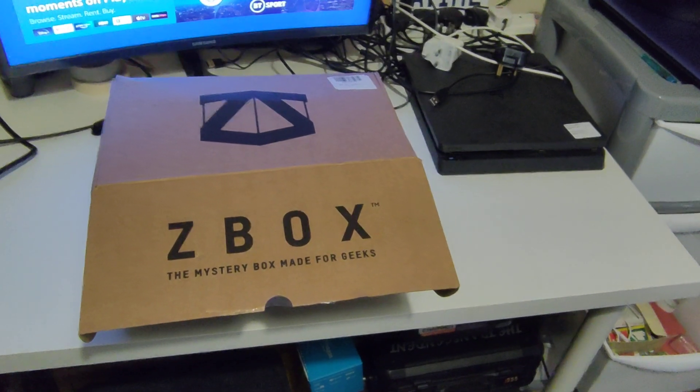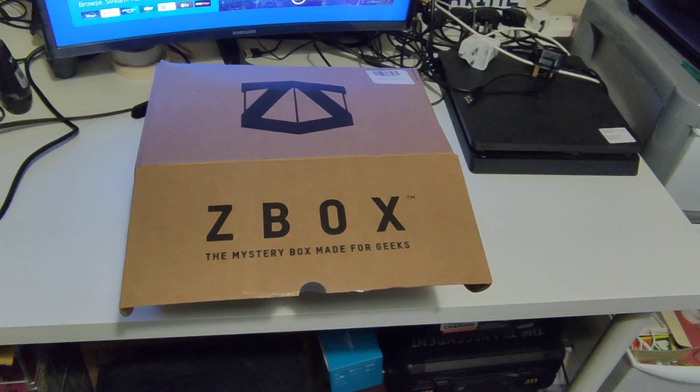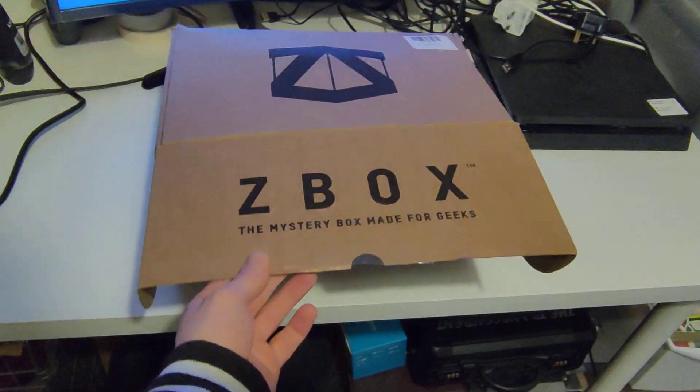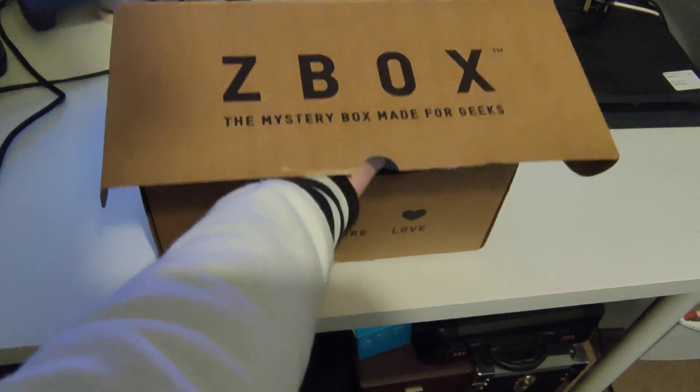I should point out that it's been a while since I've done a Z-Box. Last month's one went to the wrong address — said it went to an outhouse. Unfortunately I don't have an outhouse, so the last box was actually lost. We'll talk about that a bit more later on. Let's see what the first item is.